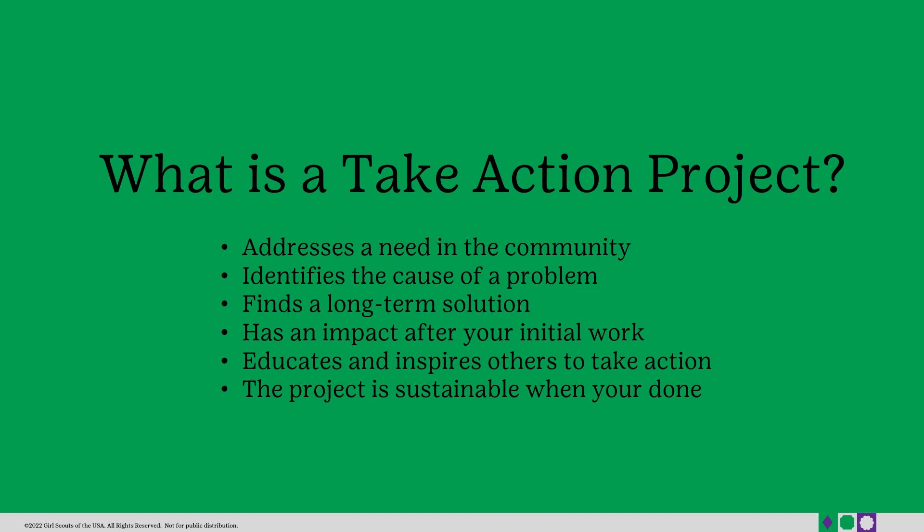The first step in earning your Silver Award is learning the difference between a service project and a take action project. A Silver Award project is considered a take action project. A take action project addresses a need in the community, finds a long-term solution, educates and inspires others to take action, and the project is sustainable when you're done.